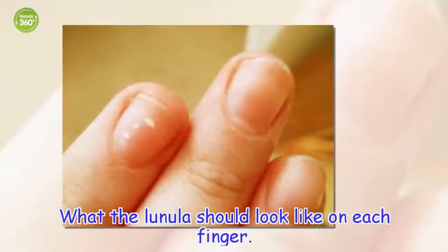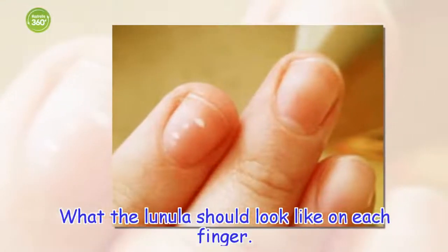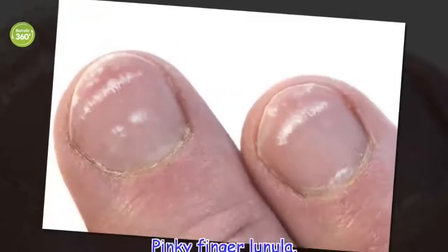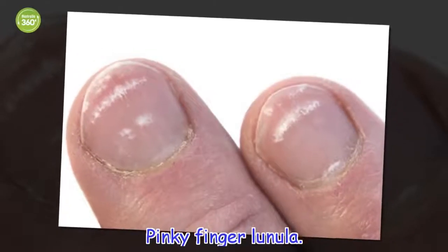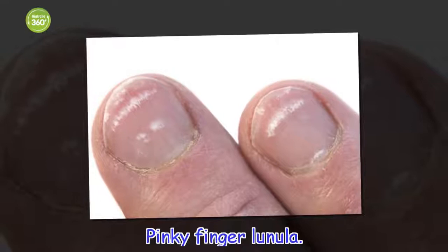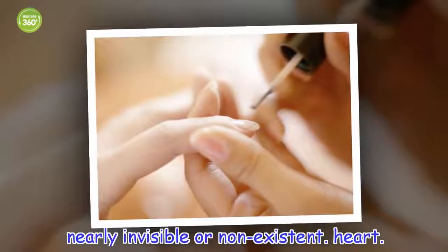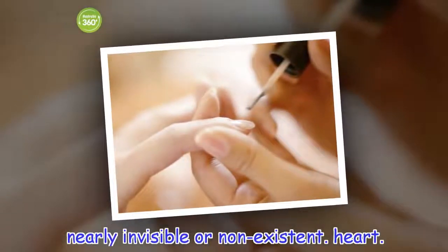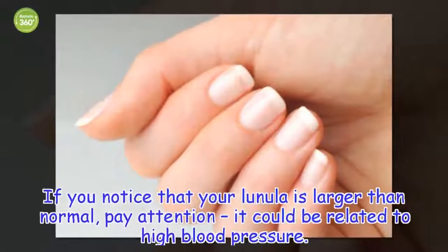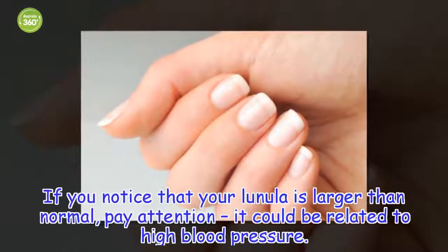What the lunula should look like on each finger. Pinky finger lunula: nearly invisible or non-existent. If you notice that your lunula is larger than normal, pay attention — it could be related to high blood pressure.